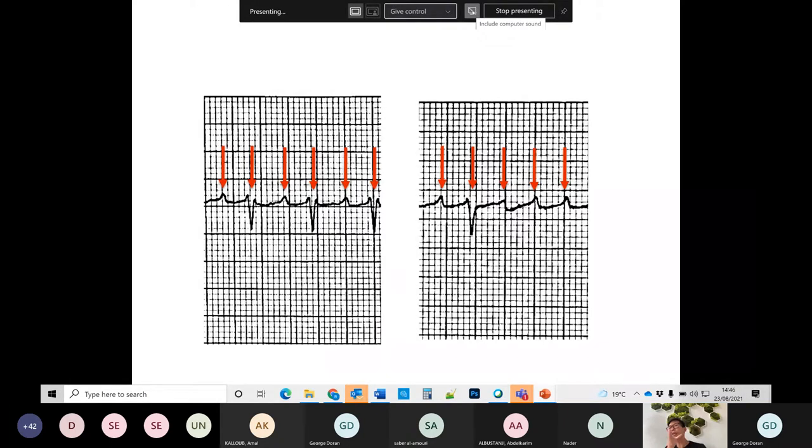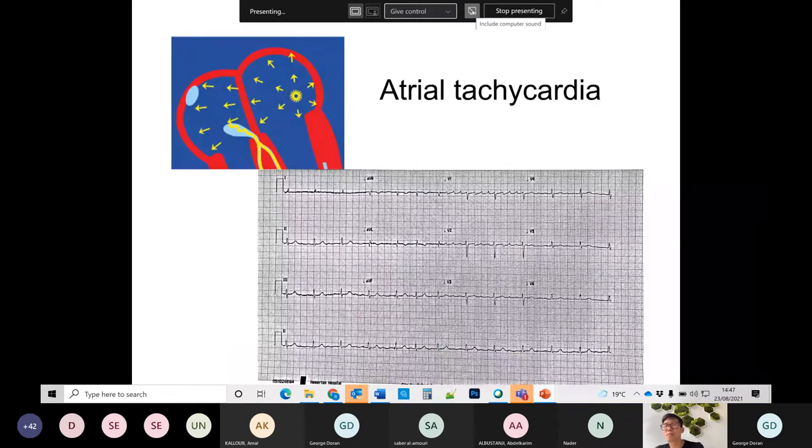All we're seeing is an underlying atrial tachycardia with variable AV conduction — two-to-one on the left, three-to-one on the right. Atrial tachycardia is also a cause for a regular narrow complex tachycardia — an SVT. But different to the previous two tachycardias, if you do vagal maneuvers or give adenosine, it typically does not terminate the tachycardia; it just slows down the AV conduction. That's the key difference with atrial tachycardia.